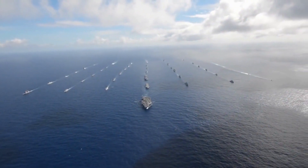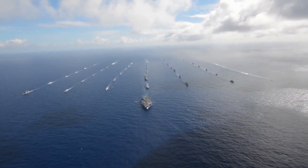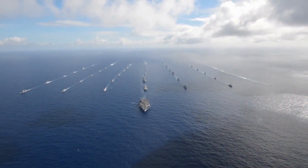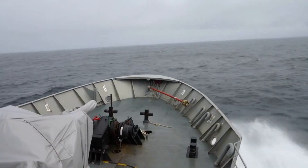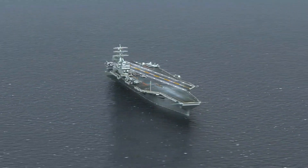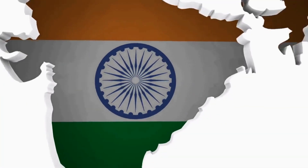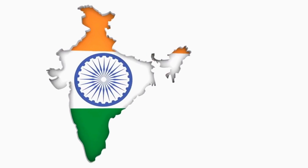According to various sources, as of 2023, there are 14 countries that have aircraft carriers in service, under construction, or planned. These are: 1. United States of America — 11 aircraft carriers, 9 helo carriers. 2. India — 2 aircraft carriers, 3 planned.